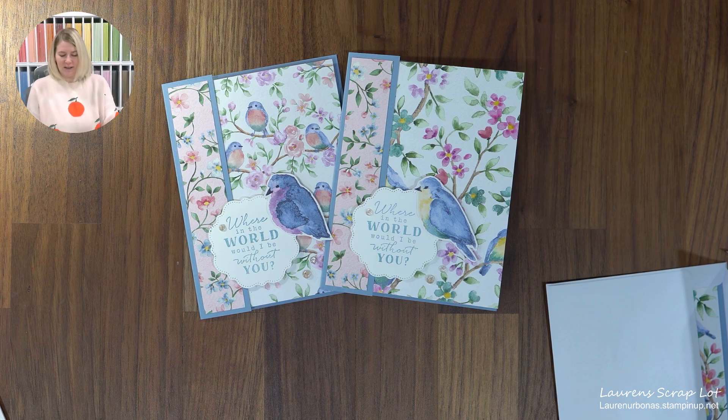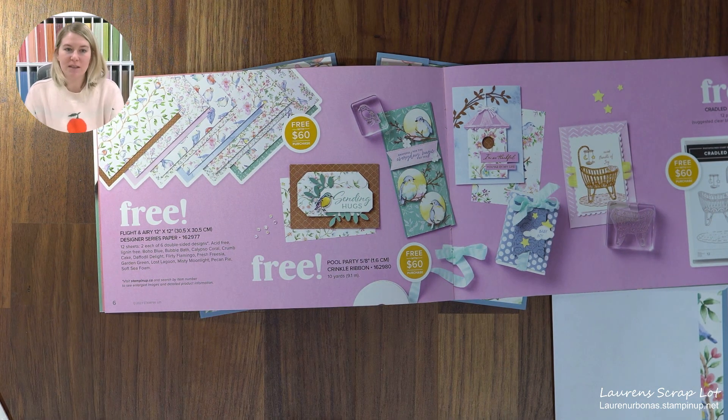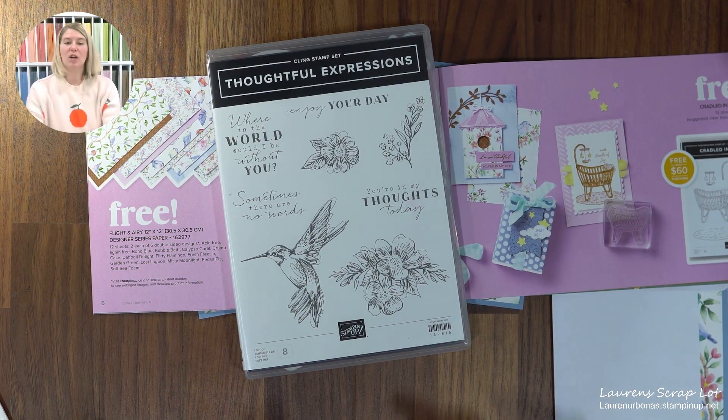This paper for card 2 is hiding in our Celebration brochure — it's a freebie with a $60 order and it's called 'Flight and Airy.' It doesn't coordinate with a specific bundle, but I thought it worked really nicely with a bundle called Thoughtful Expressions. I thought: birds, great sentiments — but then for this bundle, these dies were the kicker for me. They are beautiful — I'm a sucker for anything stitched. All different sizes in that nice window kind of look, and then there are also label ones which you saw on the lip balm holder.